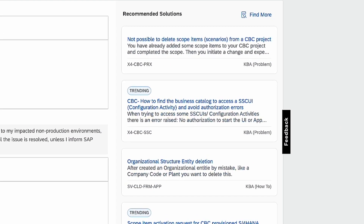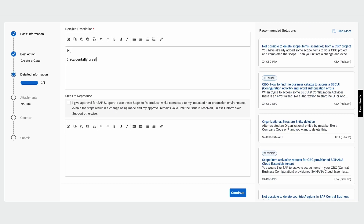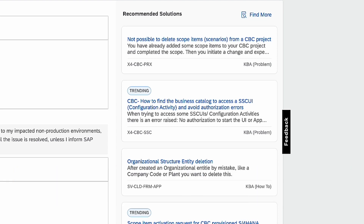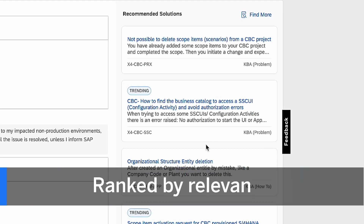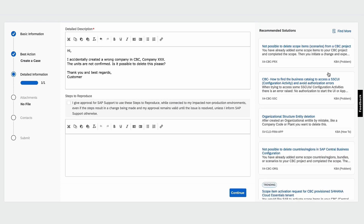With Incident Solution Matching, you receive a relevant solution suggestion within seconds. Briefly describe your issue in the SAP for me case creation form — Incident Solution Matching automatically suggests solutions based on the information you provide. Solutions appear next to your case form, ranked by relevance.